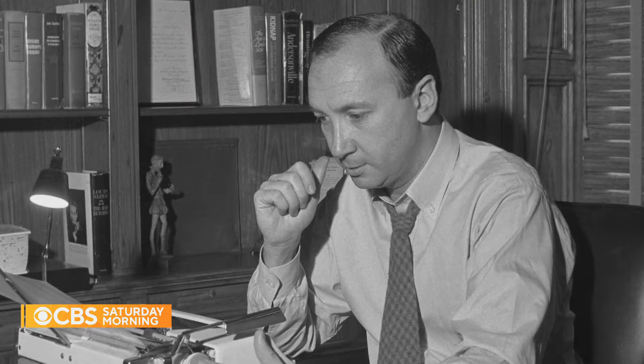In this era of Instagram and YouTube, the idea of preserving such an unorthodox piece of history has disappeared. But for the founding fathers, these obscure items are preserved for generations to come.